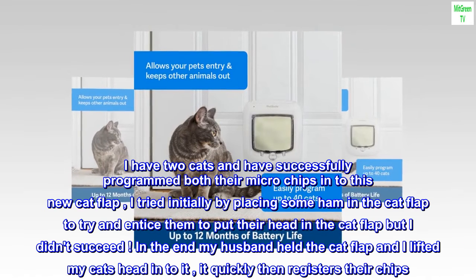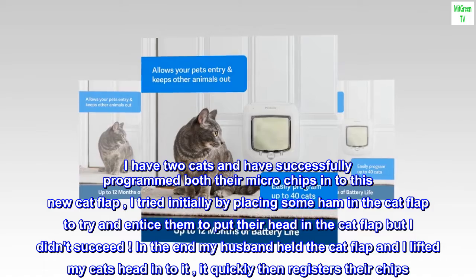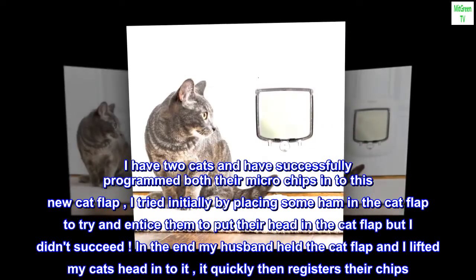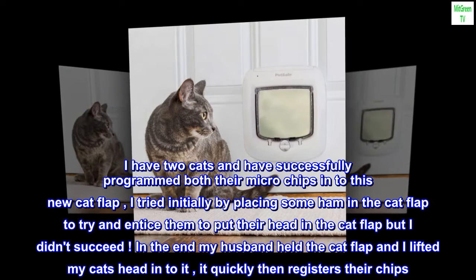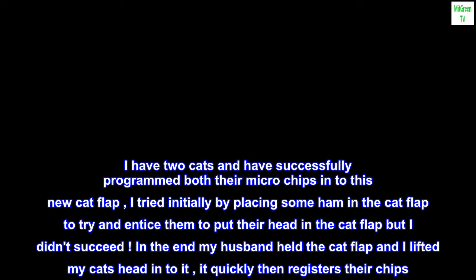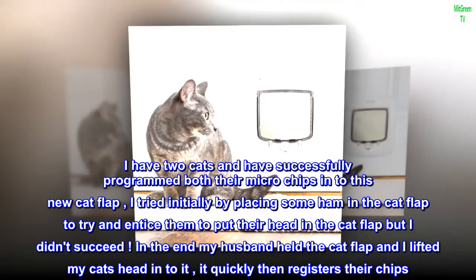I have two cats and have successfully programmed both their microchips into this new cat flap. I tried initially by placing some ham in the cat flap to entice them to put their head in, but I didn't succeed. In the end my husband held the cat flap and I lifted my cat's head into it — it quickly registers their chips.